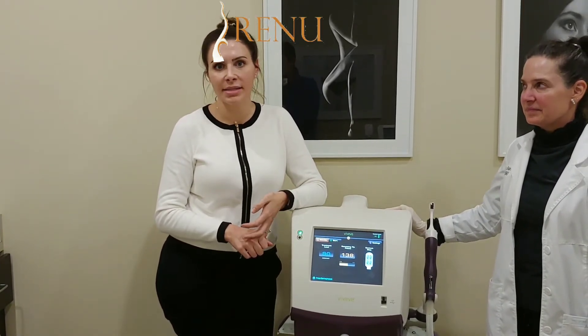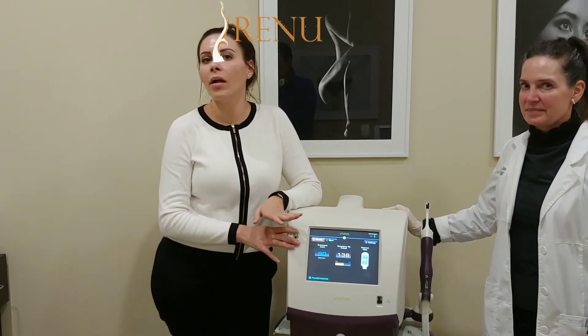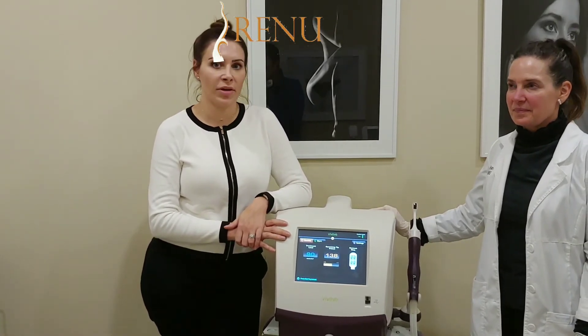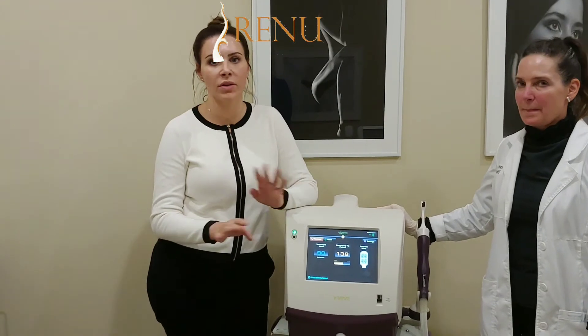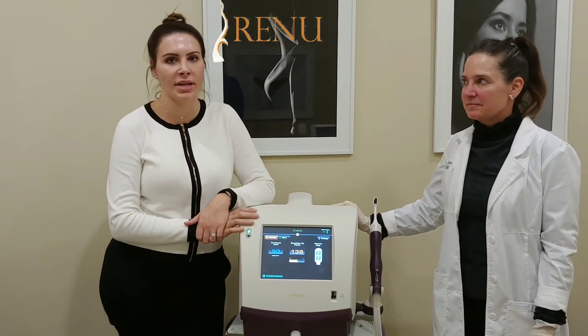They wanted me to be on it for three months, but this treatment — one time — would cure all of that. It doesn't have to be for your moms and grandmas; it could be for women in their 20s and 30s. One time and it's done — no more hormones, no more insurance, no more prior auths for these medications.